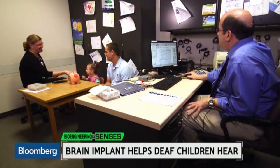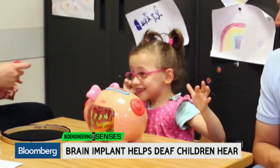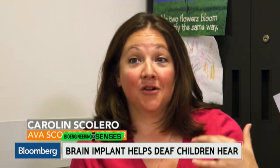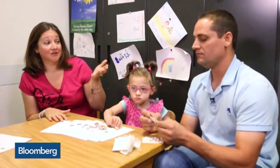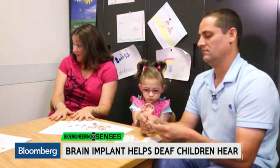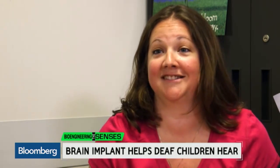The goal is to activate as many of the 21 electrodes as possible. The first time she actually heard our voices, she turned and looked to my husband and was in total shock. Then after we got home and she heard the dog bark, she stepped back and looked at the dog. It was just the greatest response to see.